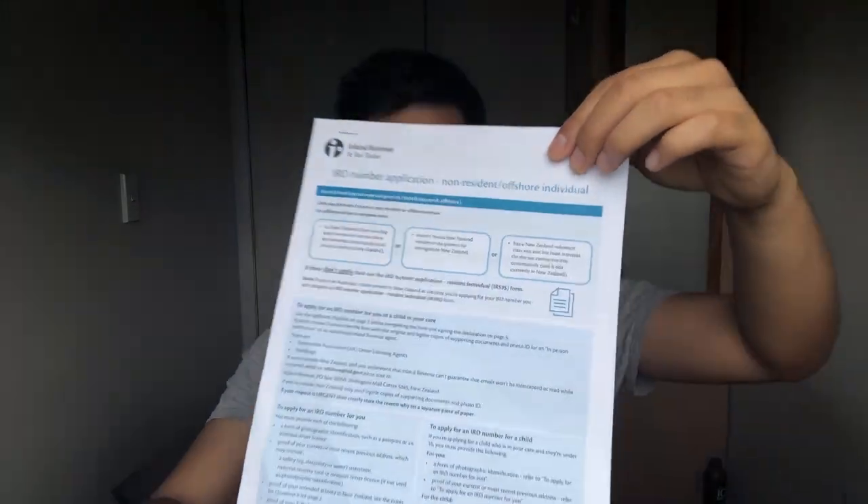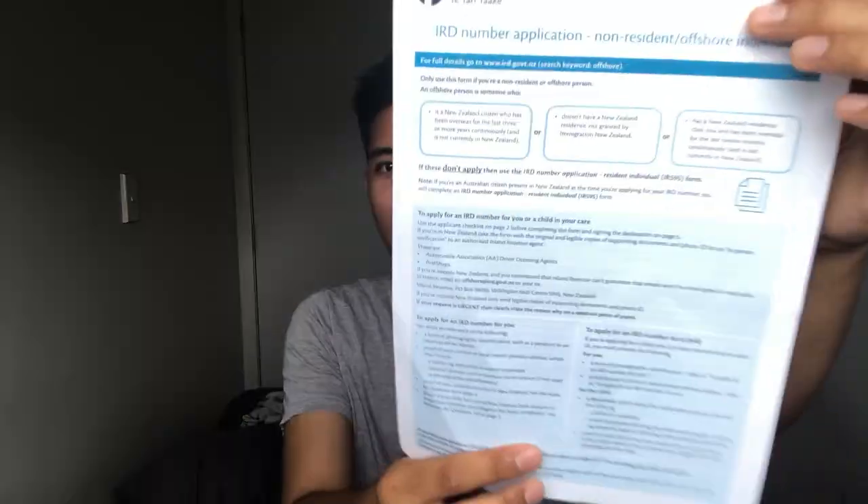In today's video I'm going to be talking about the three important things you need to settle once you've arrived in New Zealand, or start thinking about before coming here. Those three things are your banking information — whether you go with KiwiBank, ANZ, or similar — your 18 plus card, and your IRD number. The IRD is the most important because without it you can't work or pay taxes, but you can't get your IRD without a bank account first, so go bank first, then IRD, then the 18 plus card.